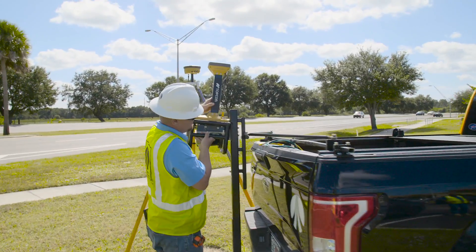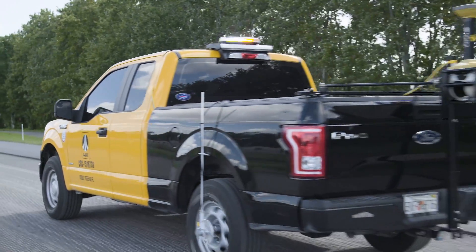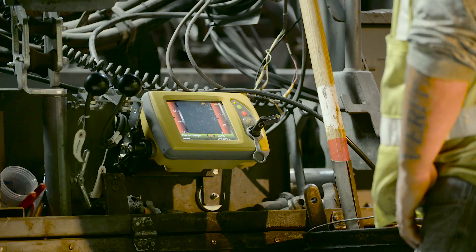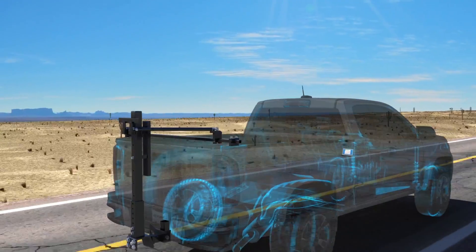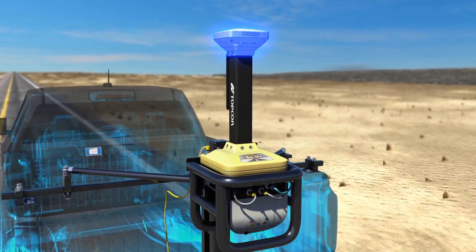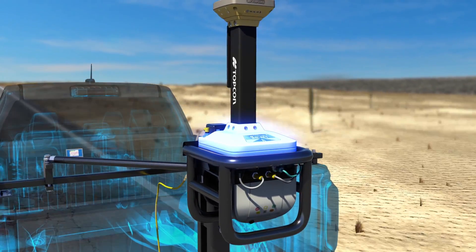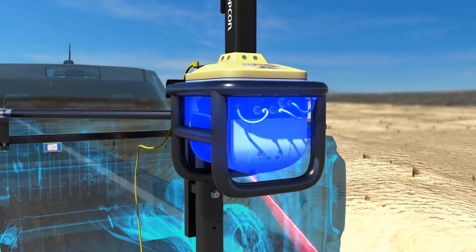As is the goal with everything that TopCon creates, this is a complete solution, with all of its hardware and software components designed to integrate seamlessly with each other. The RDM1 is easily mounted on any car or pickup in a matter of minutes. The GNSS antenna is already built in, as is an inertial measurement unit. The integrated 3D laser scanner measures the surface of the road.